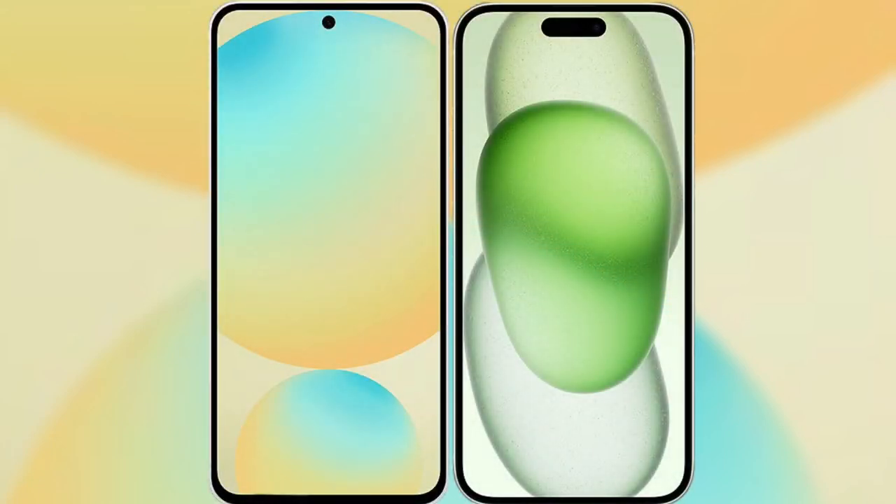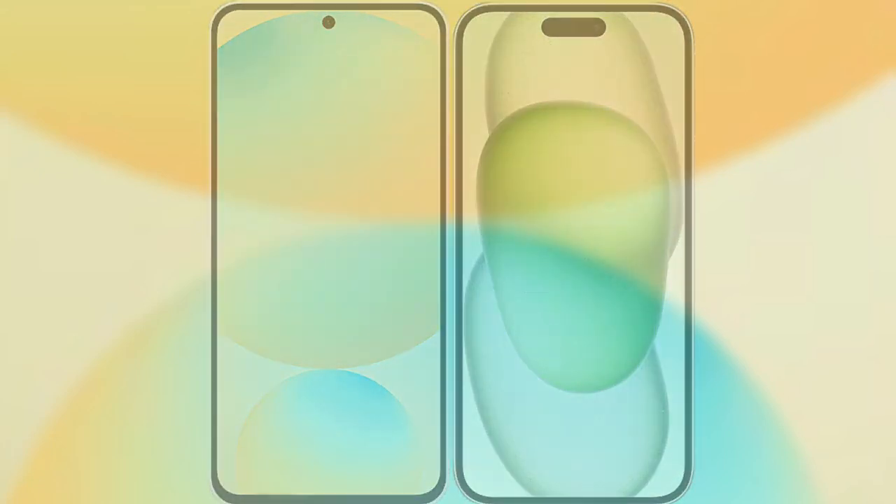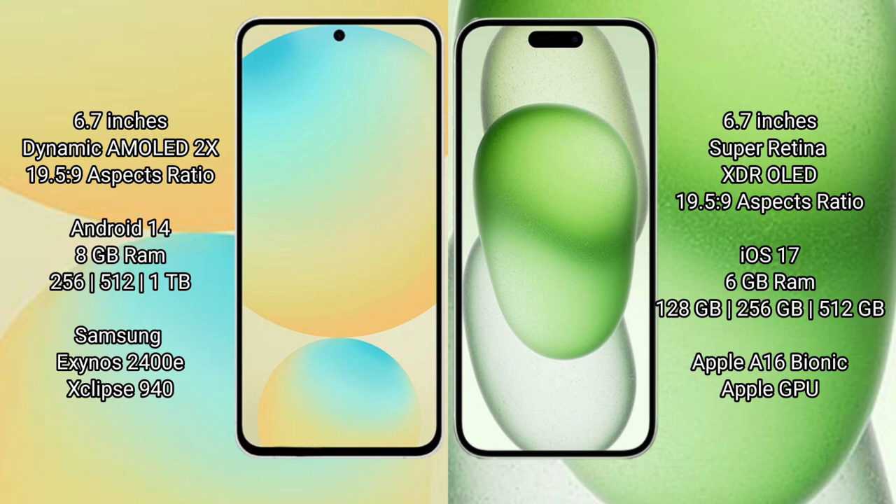Comparing the Samsung Galaxy S24 FE with the iPhone 15 Plus. Samsung Galaxy S24 FE features a 6.7-inch Dynamic AMOLED display with an aspect ratio of 19.5:9. iPhone 15 Plus features a 6.7-inch Super Retina XDR OLED display with an aspect ratio of 19.5:9.